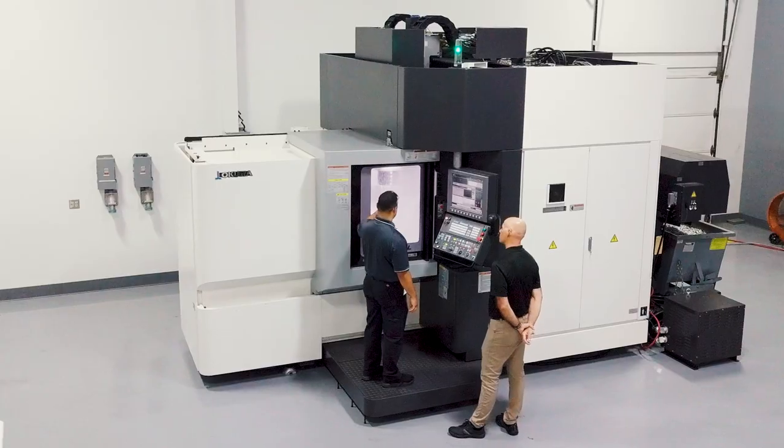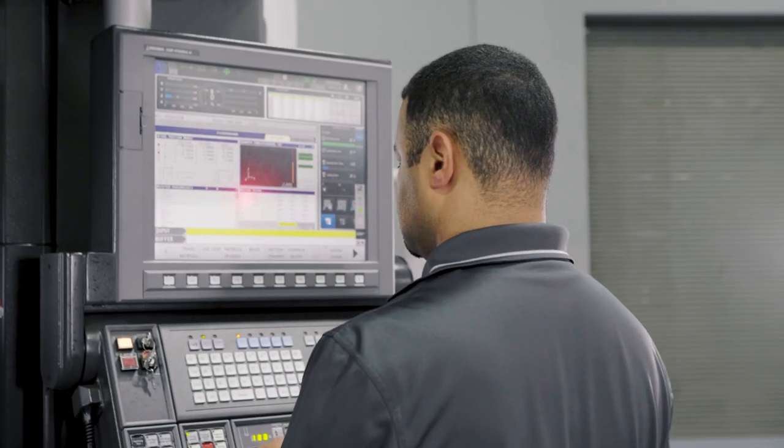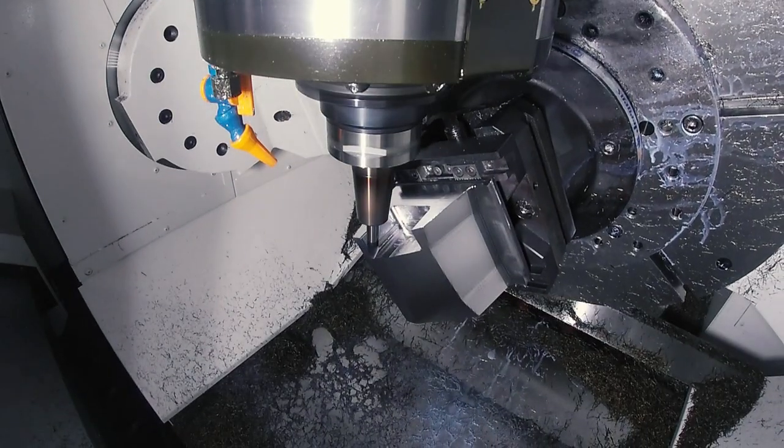I'm going to be starting with Brian Stoll from Gossiga, because there's going to be three facets to this demo: the machine tool, programming, and also the tooling. I'd like Brian to talk about why we chose this particular machine tool and the actual characteristics that make it perfect for this demo.